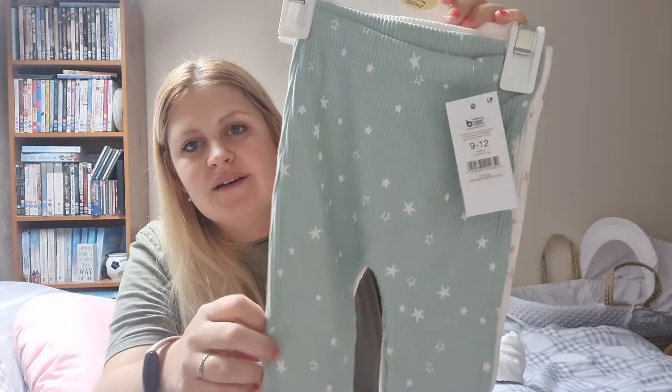I also picked up a coverall that says 'Have a Chirpy Little Christmas' on it — how cute is that! Even if it's a bit big to start with, I can just roll the sleeves and it'll be perfect for Christmas day and the days around it. And then I also picked up a pack of two pairs of tights in six to twelve months with a reindeer and a Christmas pudding on them — so adorable.